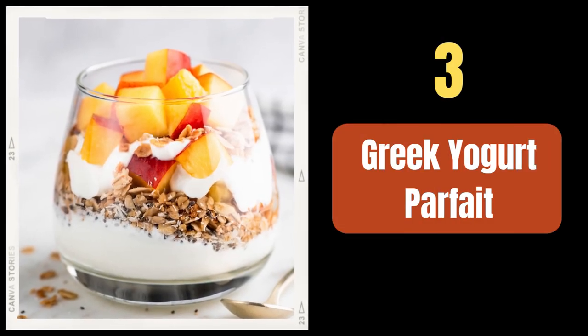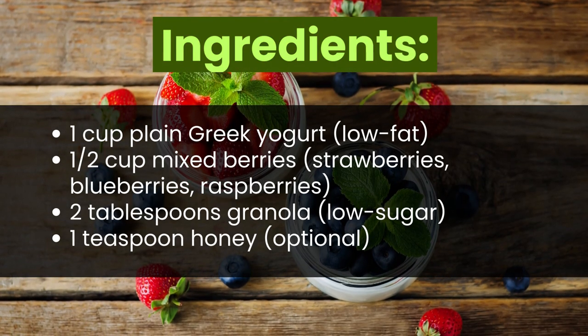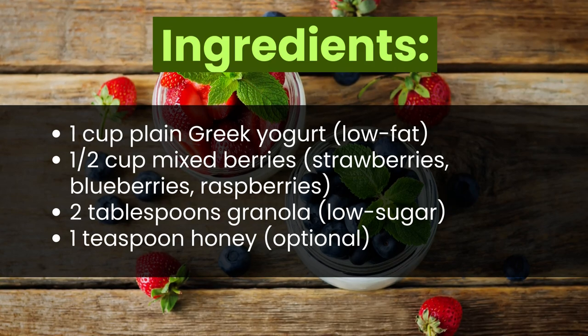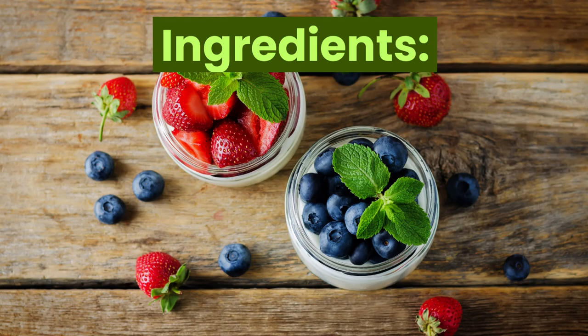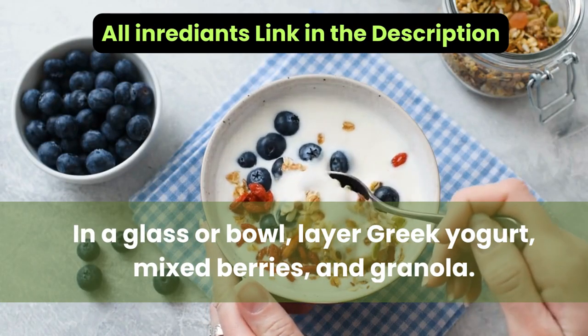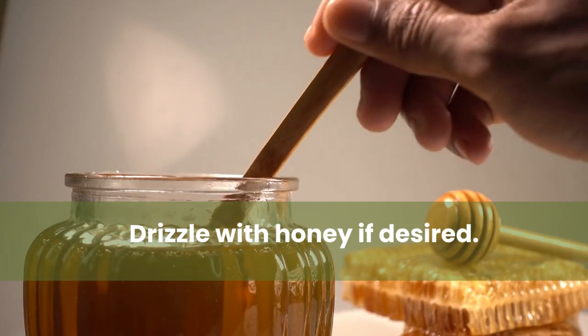Number three: Greek Yogurt Parfait. Ingredients: one cup plain low-fat Greek yogurt, one cup mixed berries (strawberries, blueberries, raspberries), two tablespoons low-sugar granola, and one teaspoon honey (optional). Instructions: In a glass or bowl, layer Greek yogurt, mixed berries, and granola. Drizzle with honey if desired.